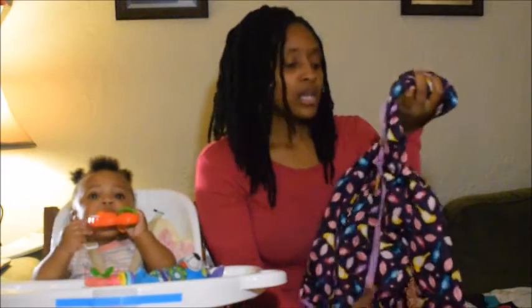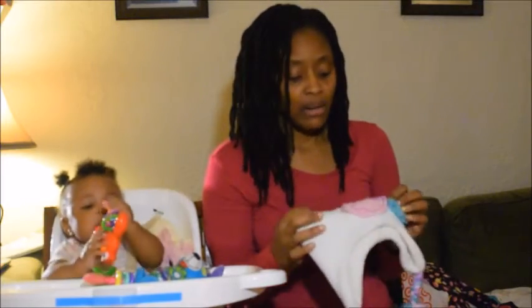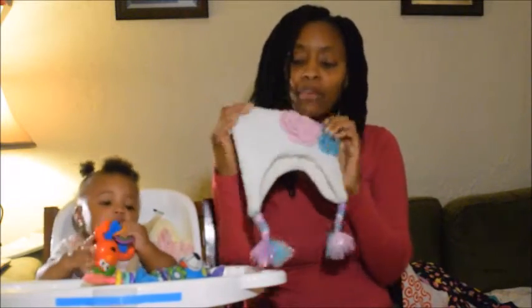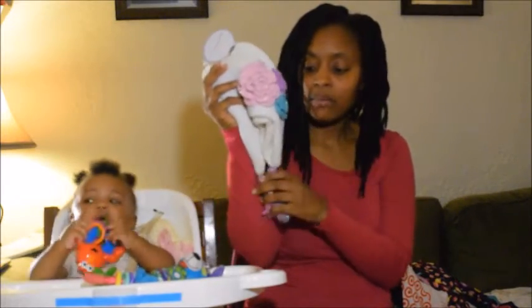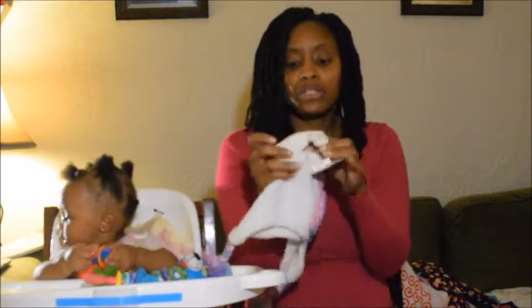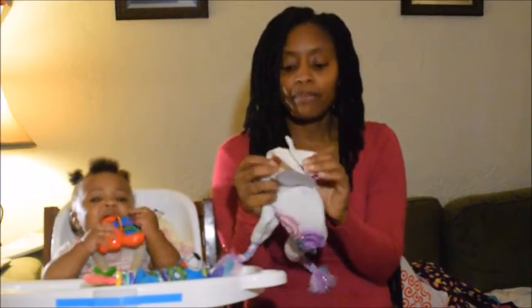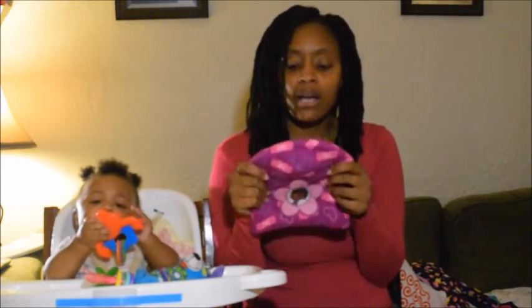I got Legend a hat from Babies R Us for $14. It's white with rose petals and braided yarn at the bottom that you can tie or leave untied. It has little mittens attached to it. I also got this hat from Target.